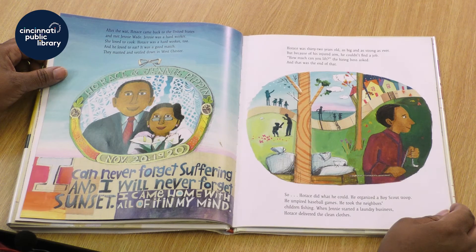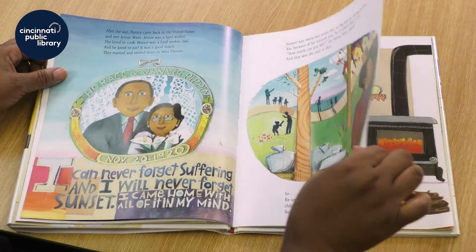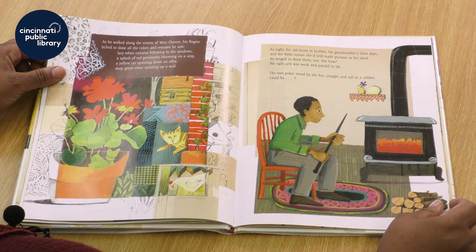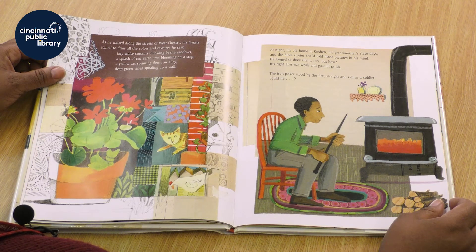So Horace did what he could do. He organized a Boy Scout troop, umpired baseball games, and took the neighbor's children fishing. When Jenny started a laundry business, Horace delivered the clean clothes. As he walked along the streets of Westchester, his fingers itched to draw all the colors and textures he saw — lacy white curtains billowing in the windows, a splash of red geraniums blooming on a step, a yellow cat sprinting down an alley, deep green vines spiraling up a wall. At night, his old house in Gosham, his grandmother's slave days, and the Bible stories she told made pictures in his mind.